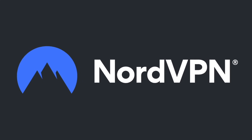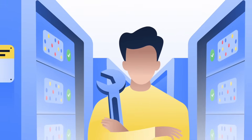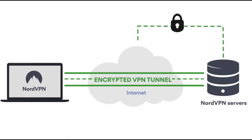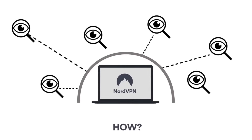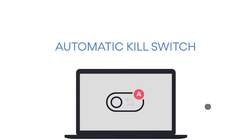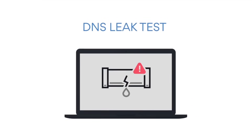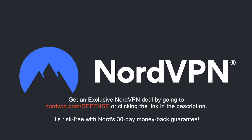NordVPN is one of the most trusted VPN brands worldwide, with a no-log policy validated by Deloitte, an industry-leading big-four auditing firm. NordVPN provides an encrypted tunnel that protects your privacy and enables access to geo-blocked content. 256-bit encryption keeps your data safe even on public Wi-Fi, and its threat protection shields against malware. Available for Windows, macOS, iOS, Android, Linux, Android TV, and as browser extensions for Chrome, Firefox, and Edge — one account secures up to six devices. Get an exclusive deal at nordvpn.com/defense with a 30-day money-back guarantee.